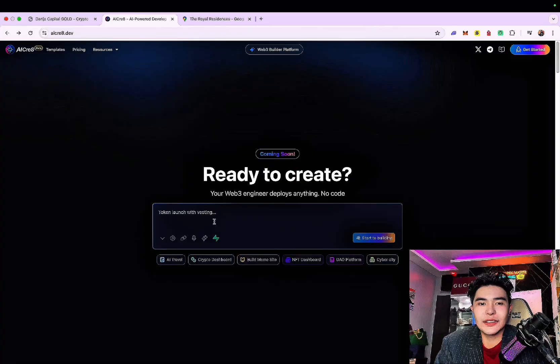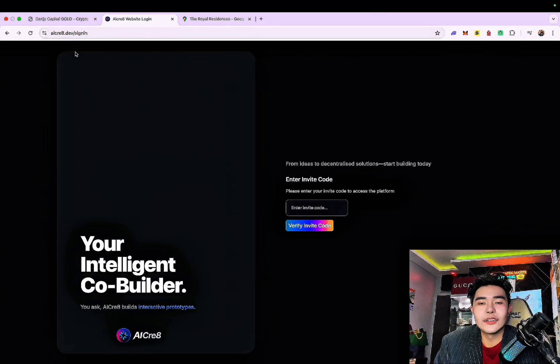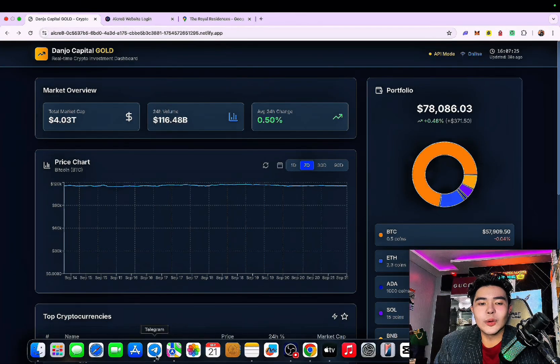Just imagine — you can type here any token launch with vesting, a crypto dashboard, build meme sites, CyberCity, DAO platform, AI travel — you can basically do everything. And of course there's the pricing. I would suggest going with Pro or Enterprise to get the no-limits option, and custom domains as well. Links below, even my invite code is on the links below.